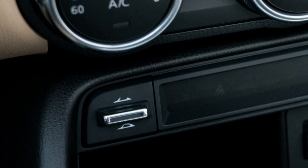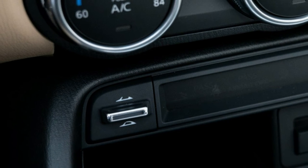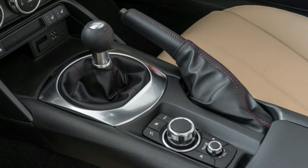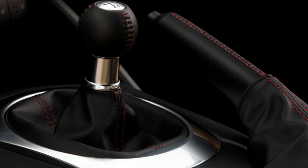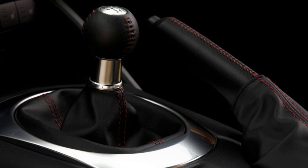Auburn Napa leather adds another $300. In terms of exterior colors, there are 3 premium options to choose from, each with its own added price. The gorgeous Soul Red Crystal tacks on another $595 to the price of the Miata RF. Machine Grey Metallic adds $300, while Snowflake White Pearl Mica costs $200.